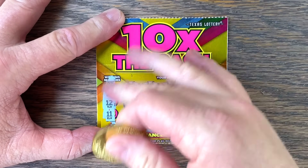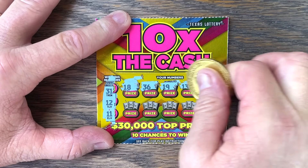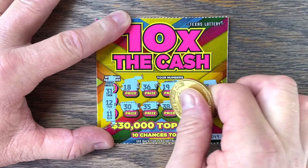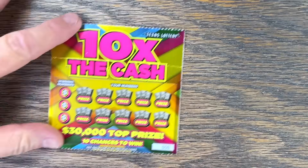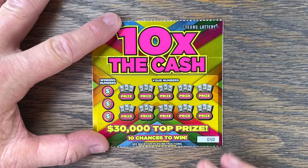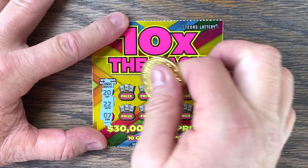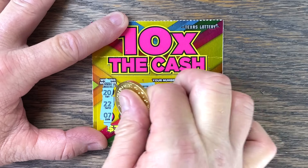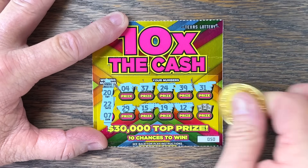Ticket 49 — 31, 12, 11. Ticket 50 — 30, 35, 38, 5. Come on, Ten Times the Cash. Last ticket: 20, 22, 7, then 29, 15, 19, 12 — just the win on that first one. Four bucks back out of ten. Let's try some Super Loteria.